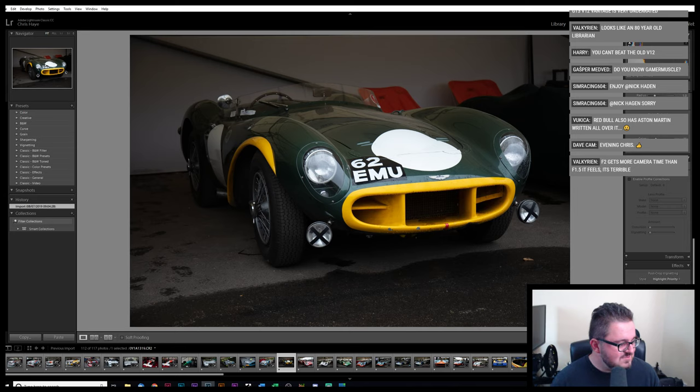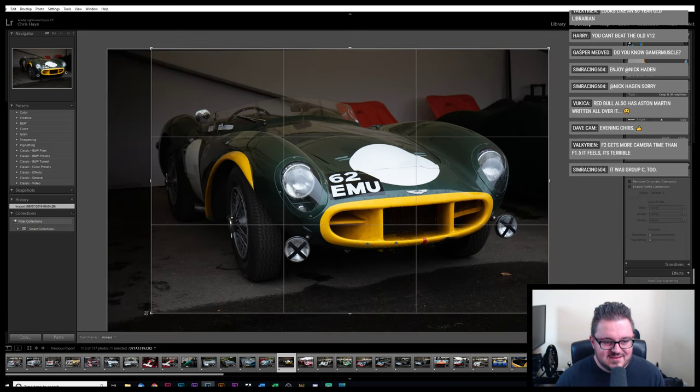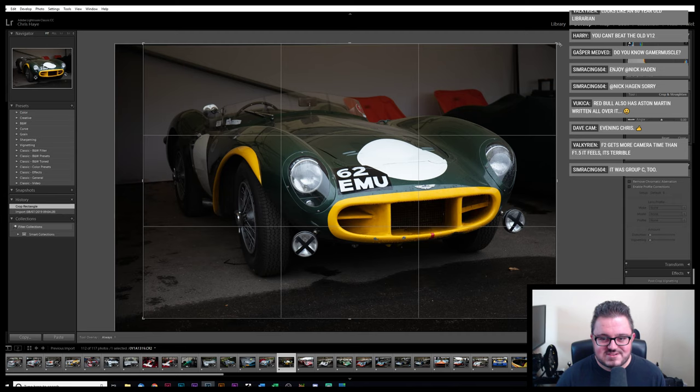F2 car gets more camera time than F1 — yeah, that's absolutely true. It was Group C2, similarly, Mike — I thought it was Group C2 rather than Group C, as in the lower class. If it was actual C1 then you can see why it was so slow.